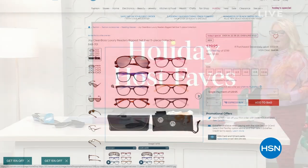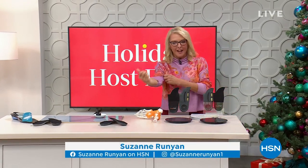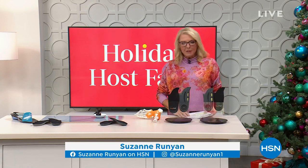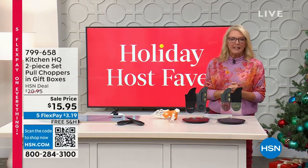Welcome to Holiday Host Faves with yours truly Suzanne Runyon. I have such a good hour — if you thought last hour was good, this one equals it. I'm going to show you two items coming up, and then we'll get to an all-time favorite of multiple hosts.